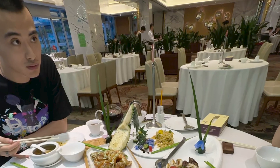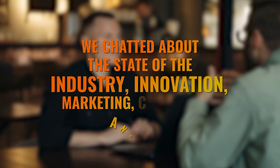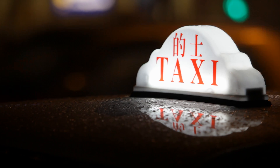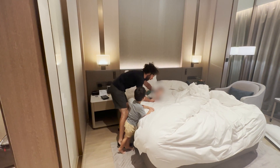From there, we headed off to a ridiculously delicious dinner where we chatted about the state of the industry, innovation, marketing, competition, and more. Then I headed home after a long day to help my wife with the kids and rest up for another long day.